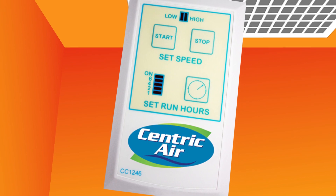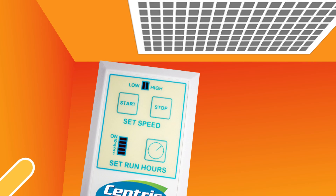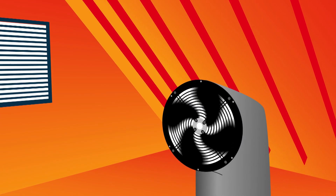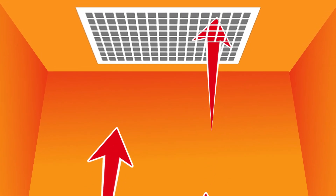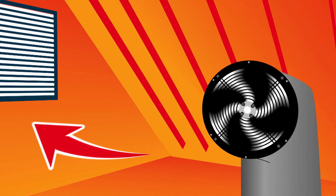But what if you had a Centric Air whole house fan? Watch what happens. You simply open up a few windows and turn on the fan. The fan is mounted in your attic where most of the hot air is trapped. The hot air in the home is sucked into the fan and pushed into the attic and out the attic vents.